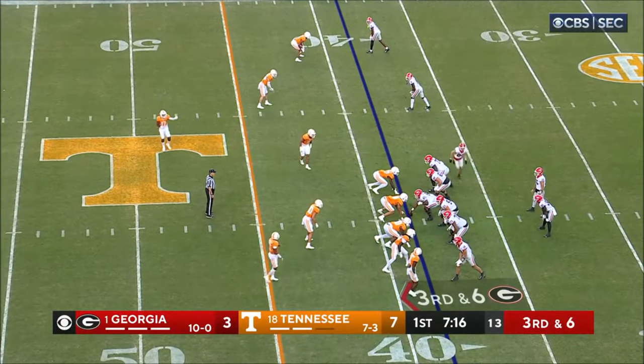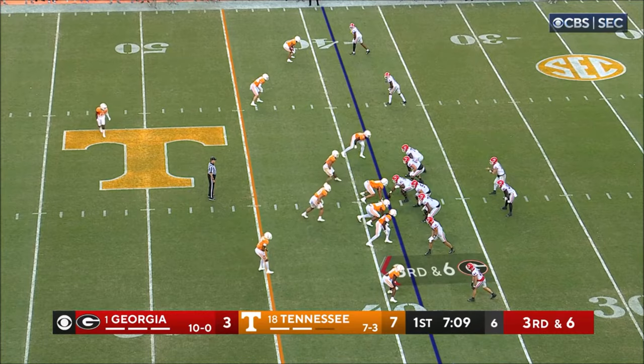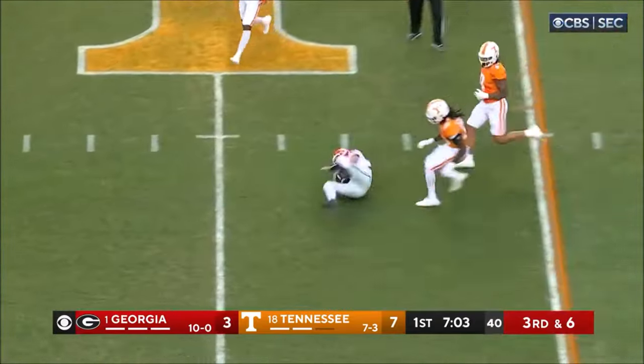From the 39, McConkie has been used on run motion most of this first quarter — they haven't thrown toward him yet. Back, going to try to run for it, stumbling but getting it.